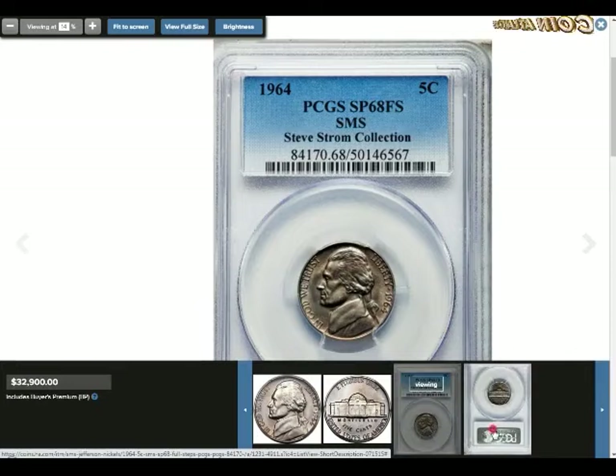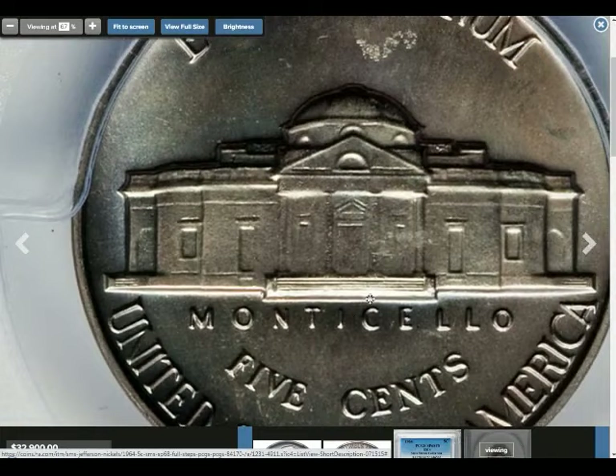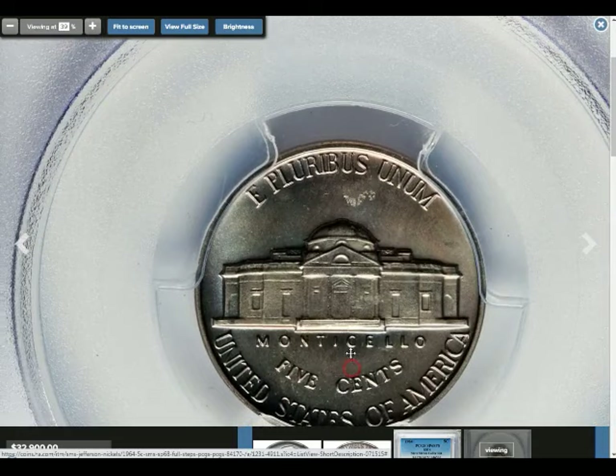Because so many 1964 nickels were minted, most are only worth their face value. The melt value changes according to the market price of copper and nickel. Since the coin is so common, collectors don't pay attention to anything below mint state, and even then, unless you get a rarity like an FS or SMS, you're unlikely to make much profit.